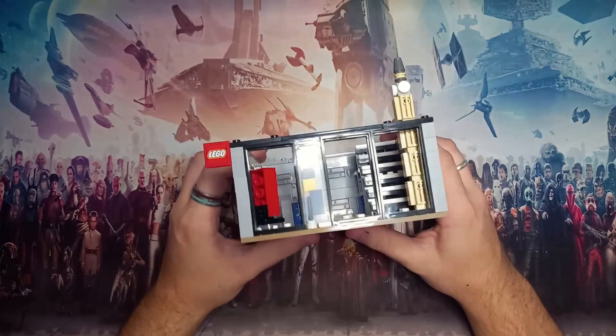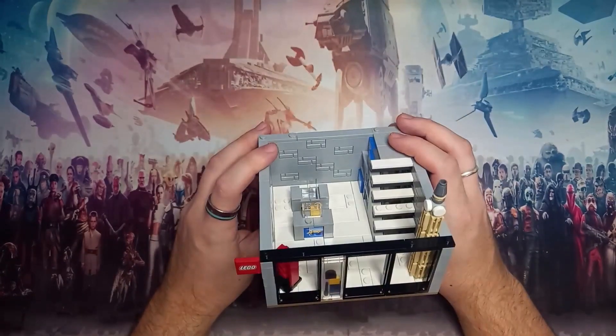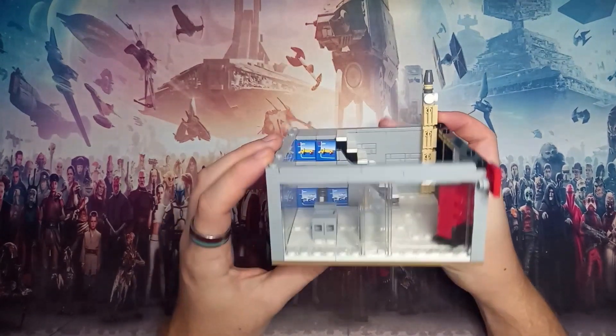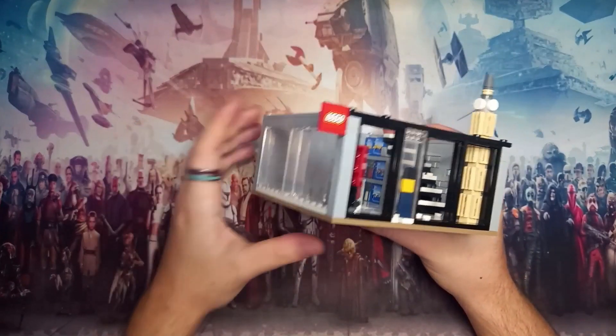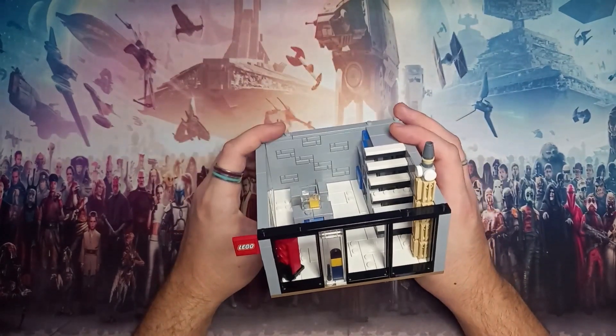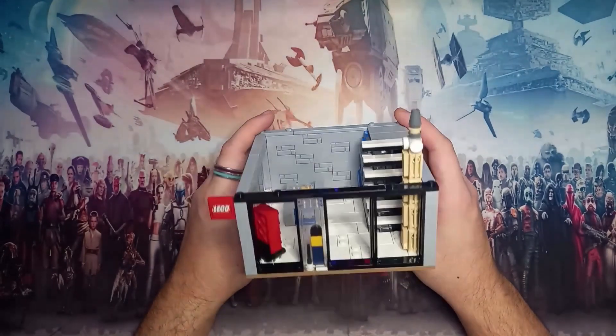Hello there and welcome back to another Lego video. This modular has been a long time in the works and now that I've finally built it I think you are all owed another city update. It's been so long since I've showed off my city and I haven't really done much to improve it, but there are some big things coming.